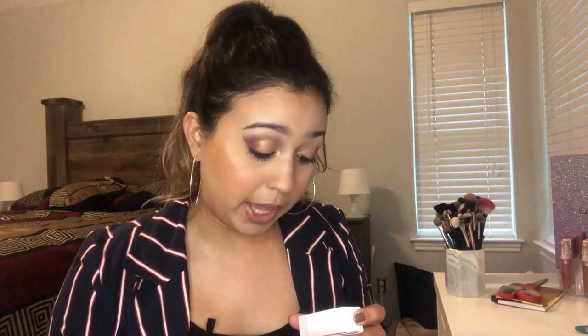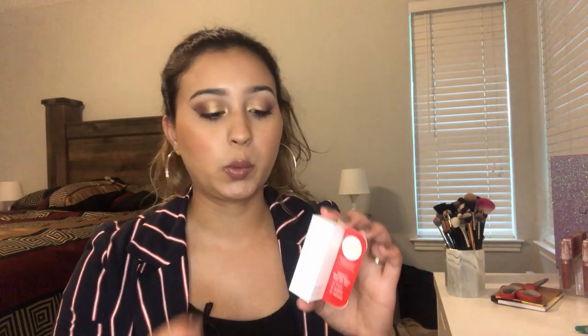Then we have Vita Brid C12 Jewel Drop Serum. It's age-defying and deep hydration — it helps skin look firmer, brighter, and hydrated. So it's a serum. I don't think I have a serum in the giveaway, so I'm going to pop this in the giveaway and not open it. It's just a little dropper, so I'm going to put this one in the giveaway as well.